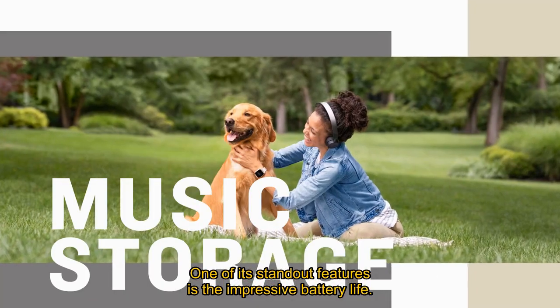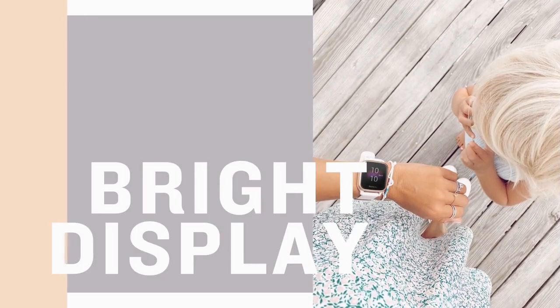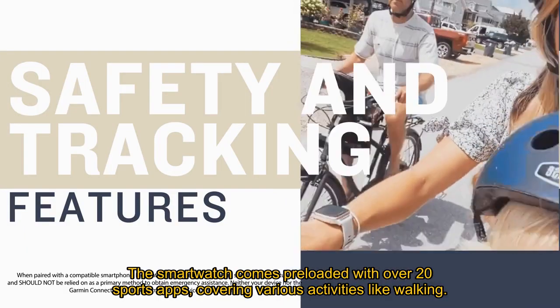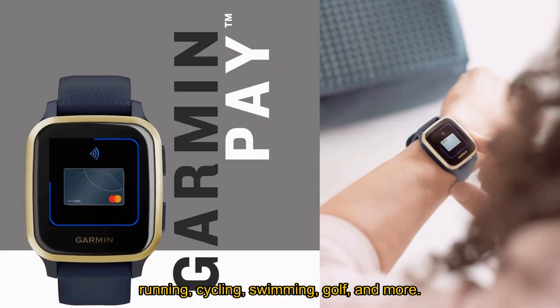One of its standout features is the impressive battery life, offering up to 6 days in smartwatch mode and 14 hours in GPS mode, providing uninterrupted monitoring of health metrics. The smartwatch comes preloaded with over 20 sports apps, covering various activities like walking, running, cycling, swimming, golf, and more.